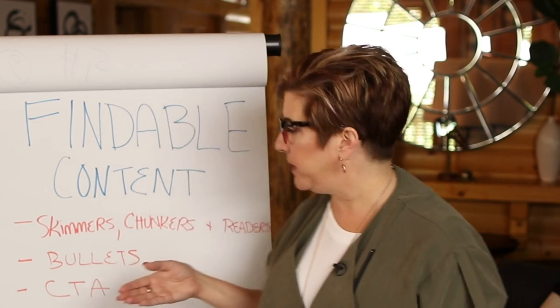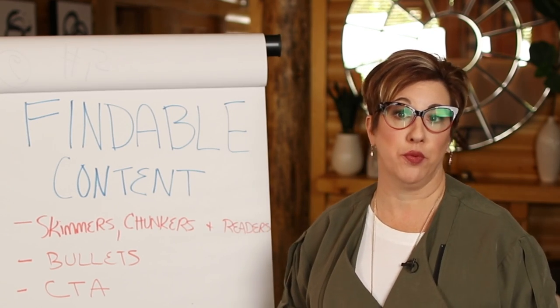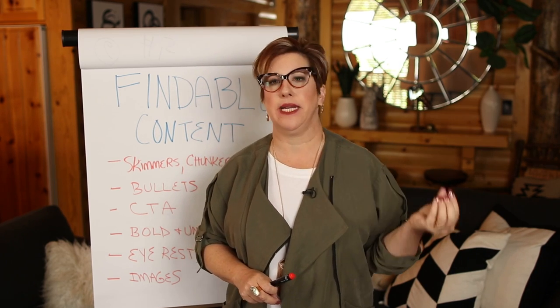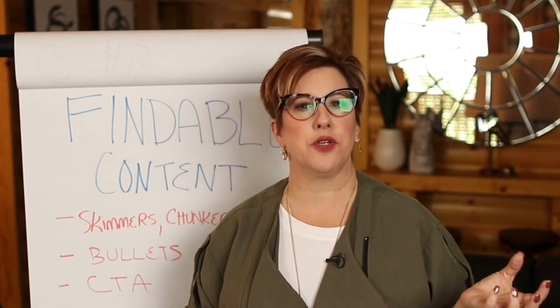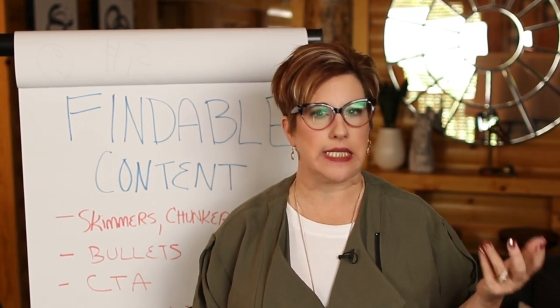Make sure you know what keyword you're going to write about and that you're being mindful of the kinds of content you're creating. Of course, also pick great images that sell the story. Don't just throw up any stock photography — take out your cell phone. When you're walking around and you see something that inspires you, snap a shot.